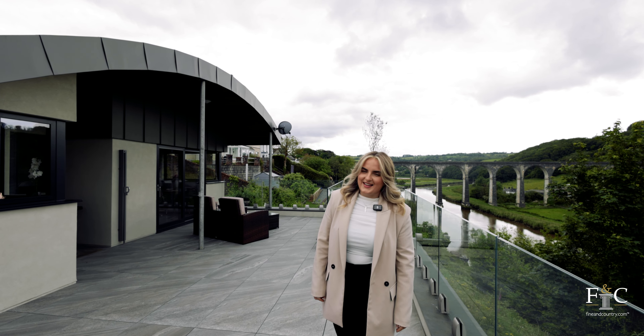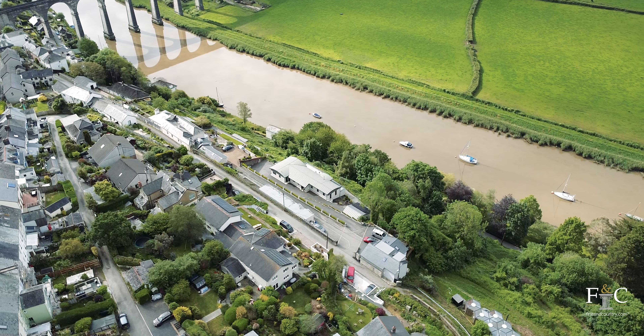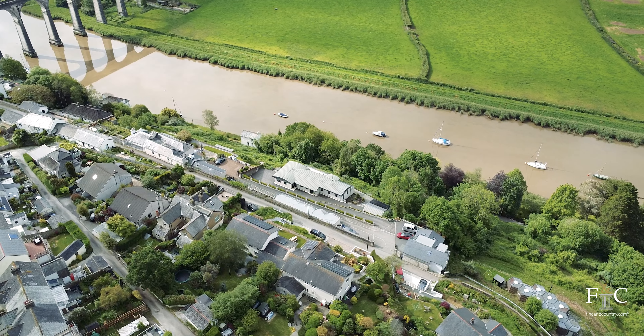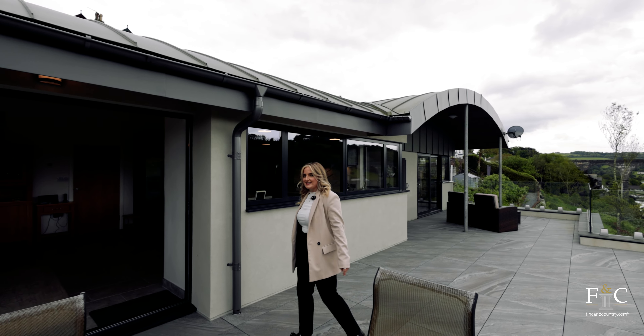Hi, I'm Poppy from Finding Country and today I'm at Noosa in Calstock. This stunning four-bedroom detached eco property was designed and built by the current owners in 2022. This property is over 4,000 square foot and boasts a one-bedroom annex, perfect for multi-generational living. Come with me and take a look inside.